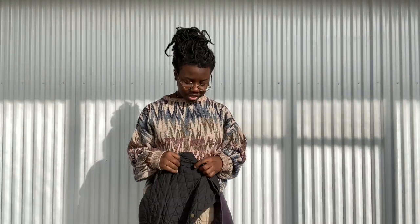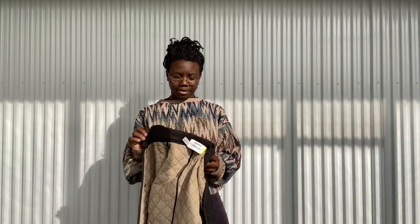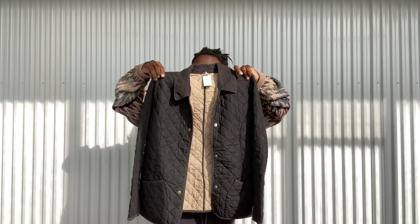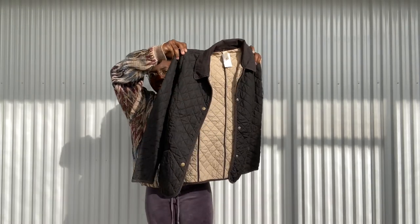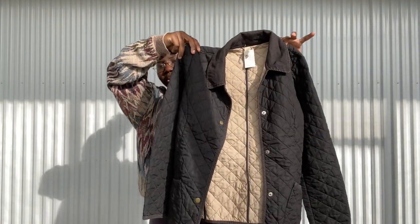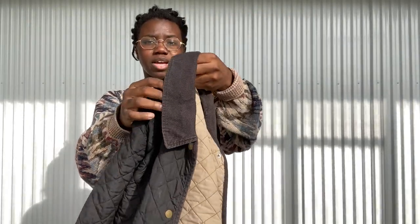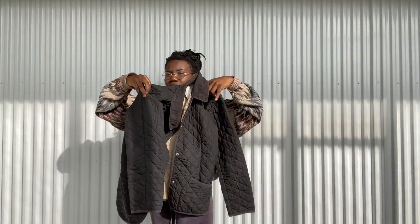I also found this one — I thought it was going to be L.L.Bean because of that quilted design with the corduroy collar. It's actually Old Navy. I will be keeping this one for a little bit before I sell it. There's that quilted exterior, super lightweight, with the corduroy collar. Very cute.